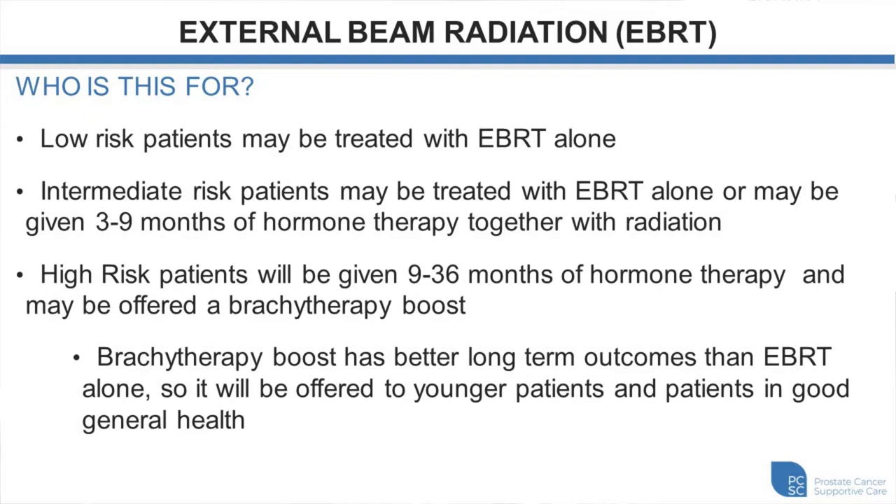For high-risk patients, we do a combination treatment called triple therapy: usually 12 months of hormone therapy, five weeks of external beam radiation treatment, and then two to three weeks later, a brachytherapy boost. That approach has been shown to have very good cancer control outcomes.